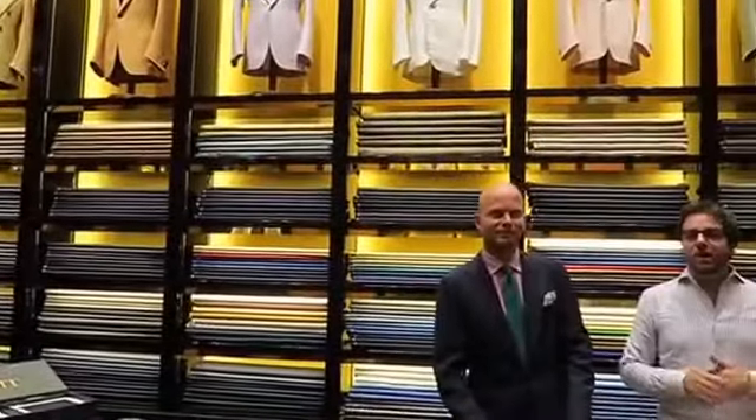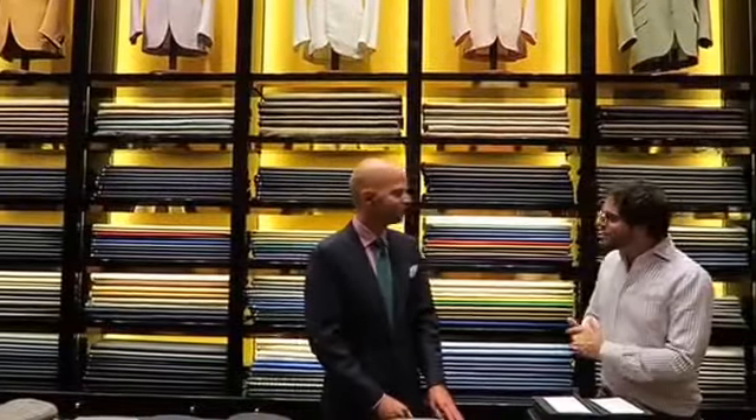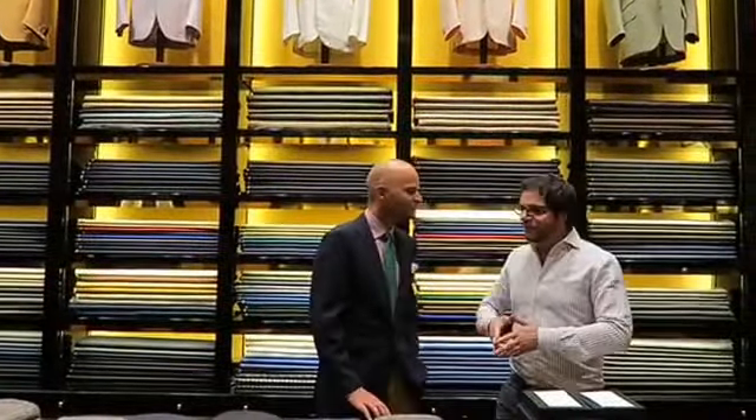Welcome to MilanoFashionTour.com. We are here with Luca Rubinacci, thanks for being with us. We are in your magnificent atelier and we are trying to learn something from you today. For example, how do you recognize vintage clothes and fabrics?